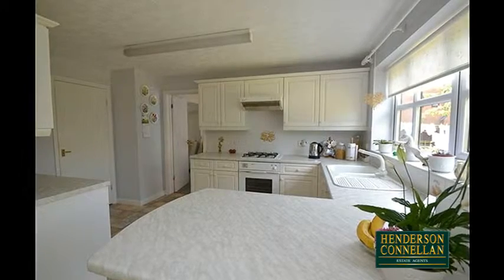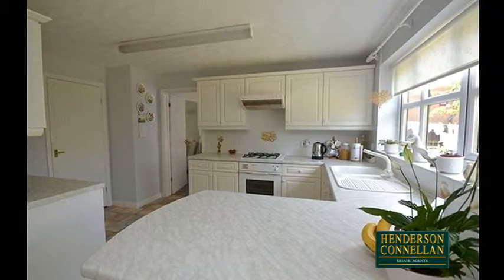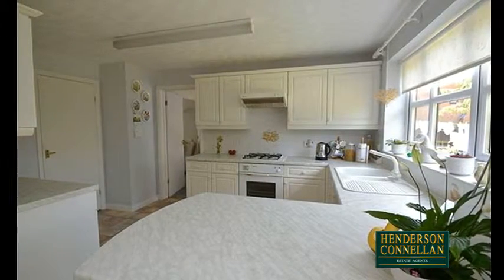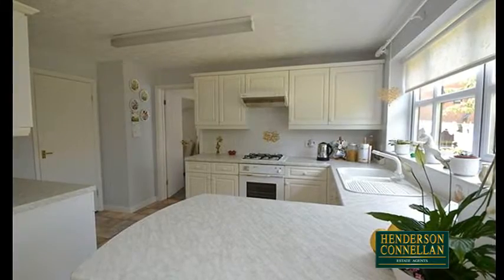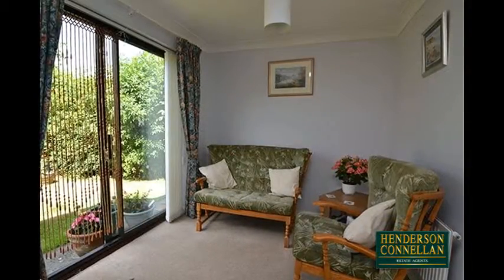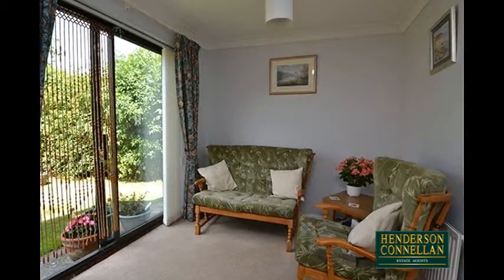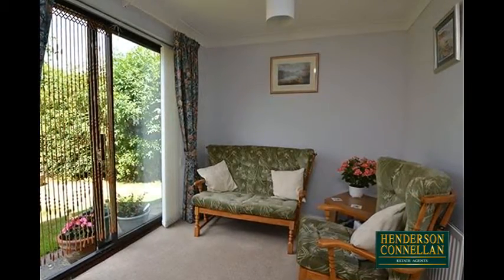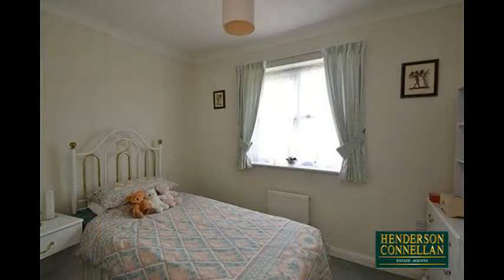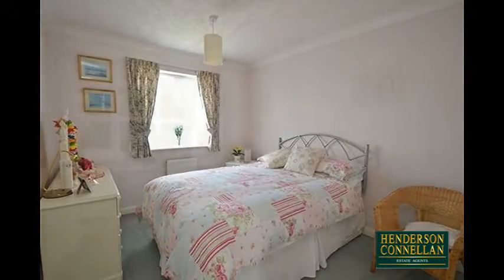Also overlooking the garden is the attractive L-shaped kitchen, breakfast and family room with a host of base and wall-mounted units, inset sink, Neff oven, gas hob and extractor above, Neff dishwasher, space and plumbing for a fridge freezer (not included), and a breakfast or family area with patio doors to the rear garden. An adjacent utility room provides space for further appliances, a door to the garden and another to the garage.